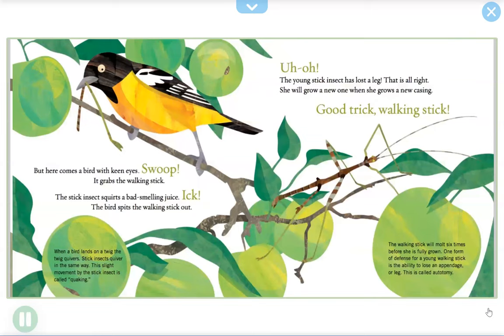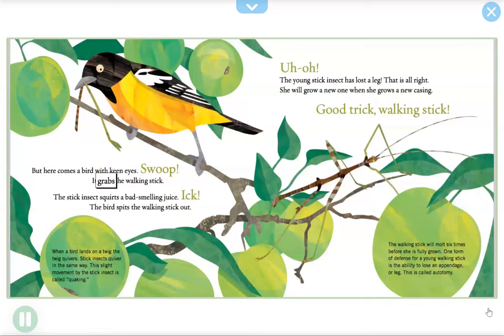But here comes a bird with keen eyes — swoop! It grabs the walking stick. The stick insect squirts a bad-smelling juice — ick! The bird spits the walking stick out. When a bird lands on a twig, the twig quivers. Stick insects quiver in the same way — this slight movement by the stick insect is called quaking.